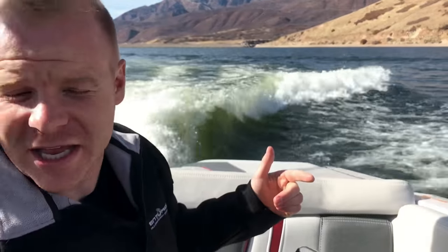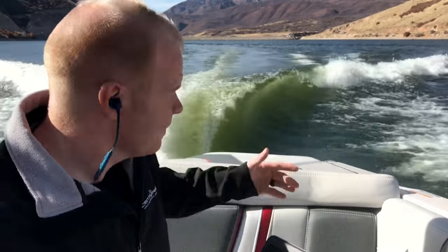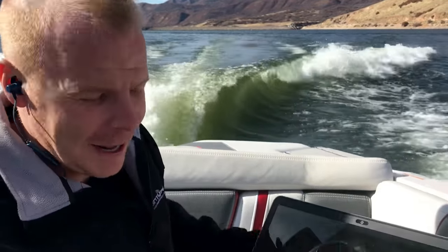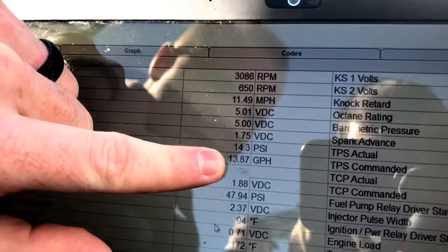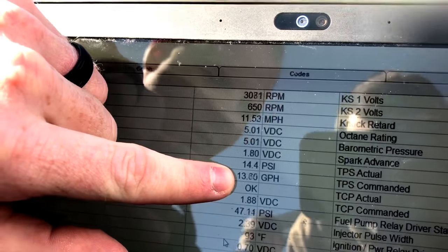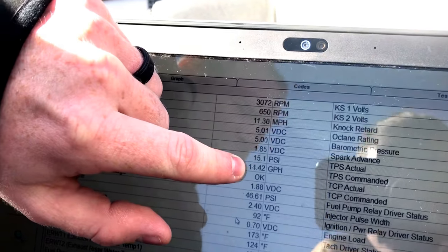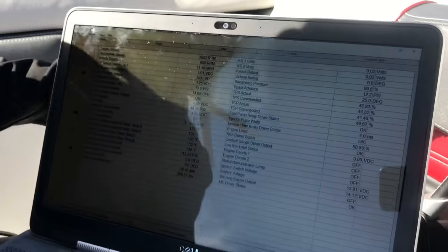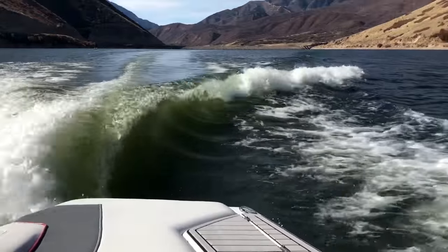Our cruise control just engaged and we're going about 11.3 miles per hour. You can see we've got our surf wave shaped up — the boat throws out a good surf wave. The G23 is a fantastic boat. Right here you can see our gallons per hour usage; we are moving right at about 13 and a half gallons per hour. Fuel consumption fluctuates between about 13 and 14, sometimes going up to about 14 and a half, but overall we're running approximately 13 to 13.5 gallons per hour while surfing with the three of us and 2,850 pounds of ballast.